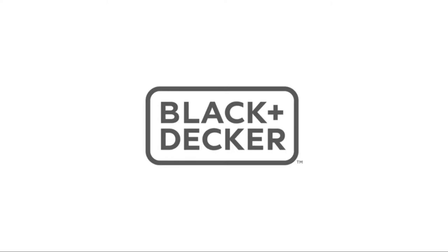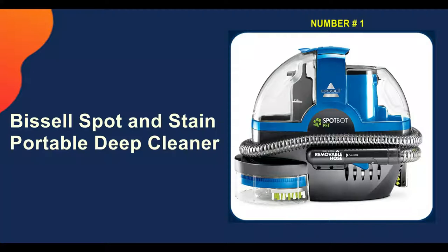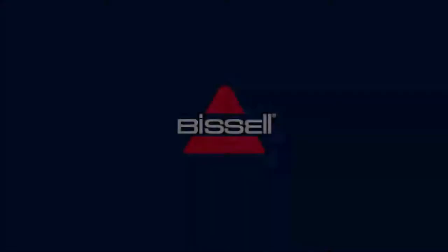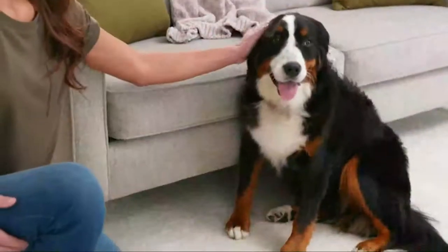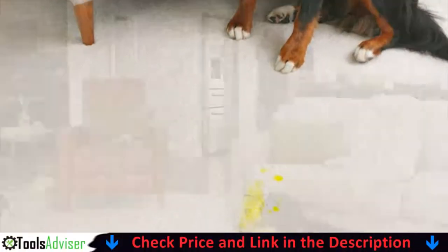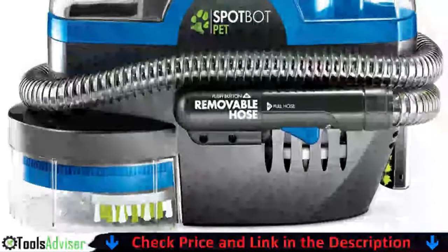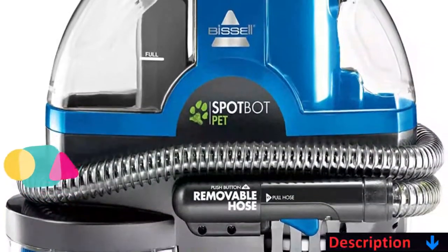Let's go. Our number one choice is the Bissell SpotBot Pet portable deep cleaner. The Bissell SpotBot Pet is specifically designed to take out stains while minimizing your hands-on effort and elbow grease. This carpet and upholstery cleaner was put to the test in the home by eliminating evidence of salsa spills, crayon marks, and other stains left on the couch by children and dogs.